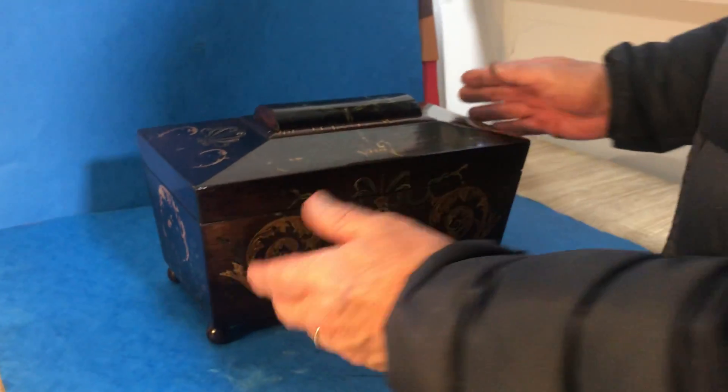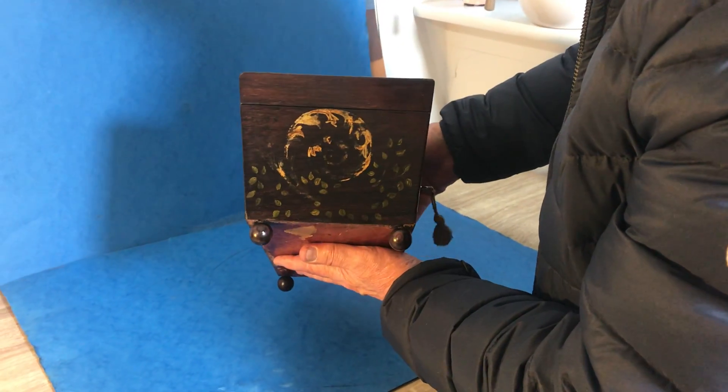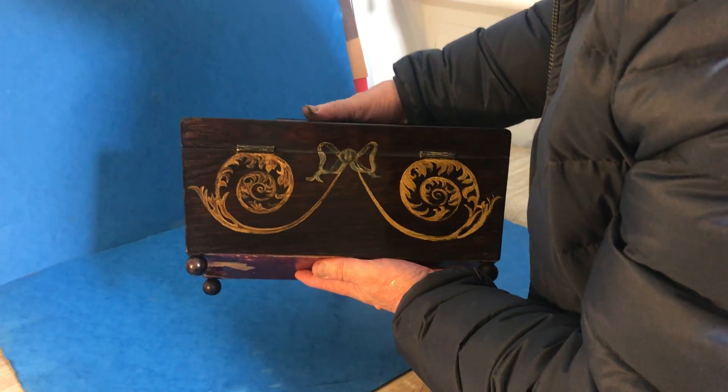Somebody has emptied it and painted it — but it's beautifully painted. All these wonderful vibrant colours, all these leaves. And then you've got this wonderful pattern to the back.